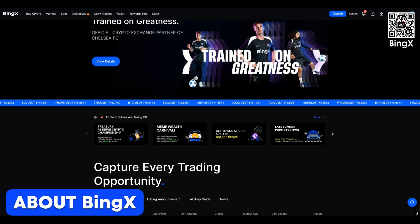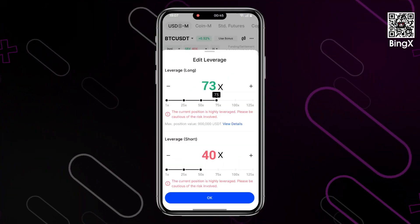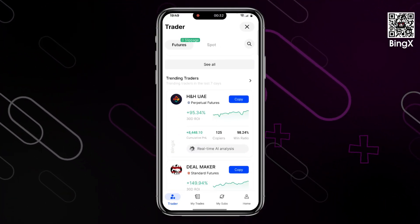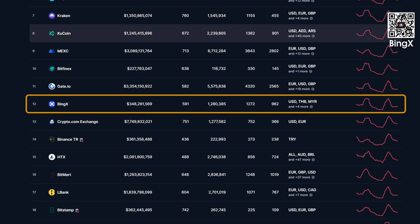Now let's dive in. Binks is a centralized cryptocurrency exchange and trading platform, founded in 2018. The platform offers various products and services, including spot trading, derivatives, copy trading, and asset management. According to CoinMarketCap's ranking, Binks is among the top 20 exchanges by spot trading volume in 2024.